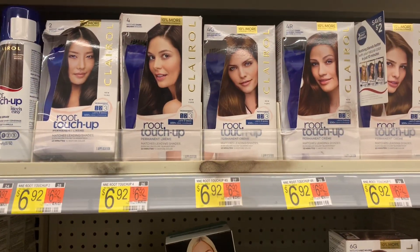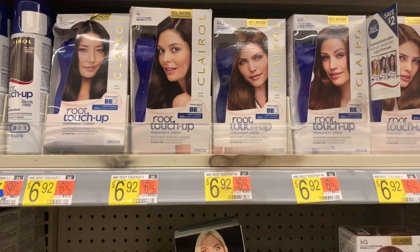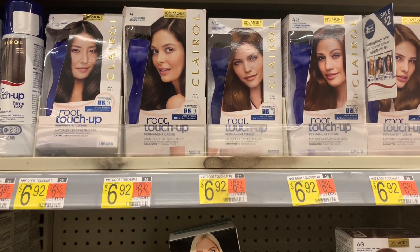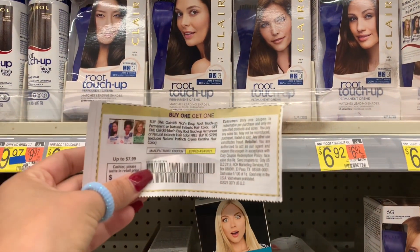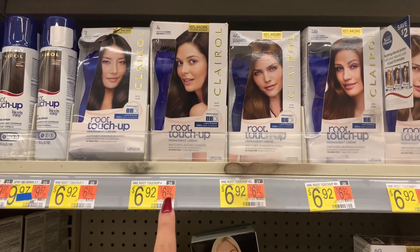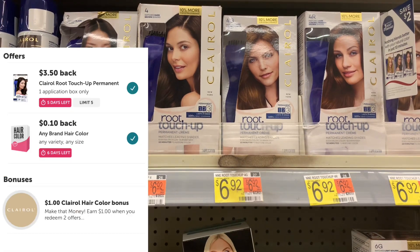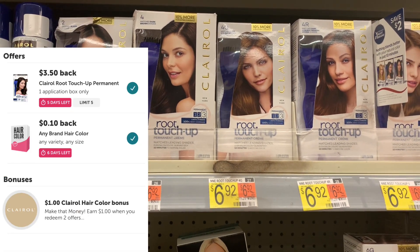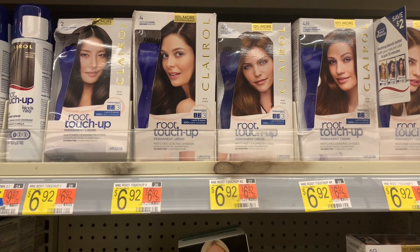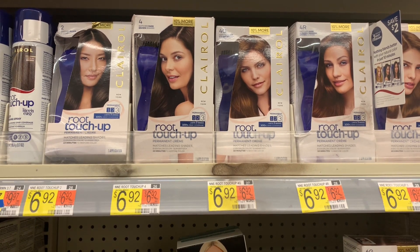I'm going to pick up some free hair dye — two Clairol Root Touch-Up priced at $6.92 each, so $13.84 for both. I have a buy-one-get-one-free coupon, so I'll pay $6.92 for both. I'll submit to Ibotta for $3.50 back on each one plus a $0.10 any hair dye rebate, getting back $7.10 for both, making them free and an $0.18 moneymaker.